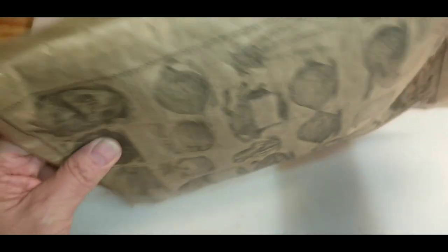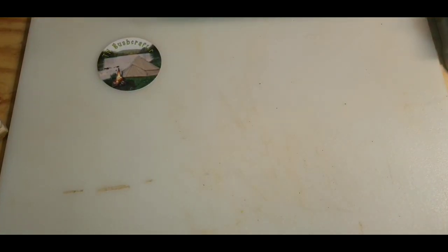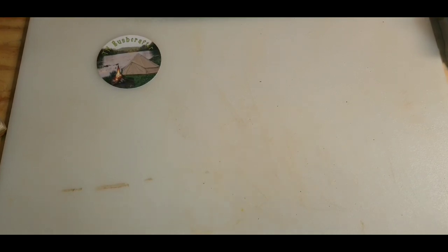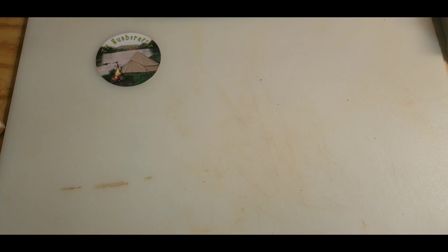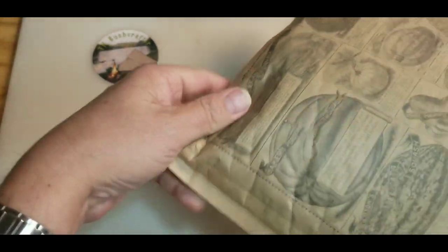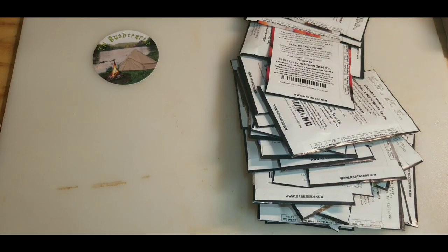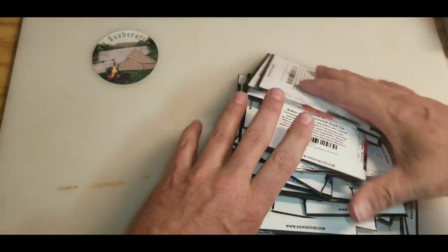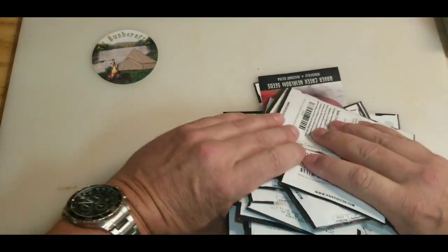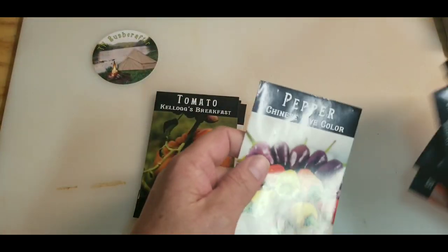Well, let's see what we've got in the mail today. It's from Baker Creek. I haven't ordered anything from them in a little while. Let's see what we've got here.